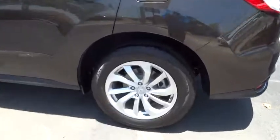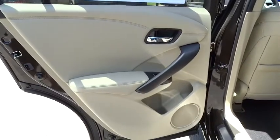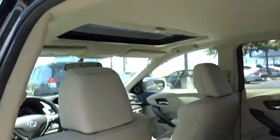Driver airbag, power steering, adjustable steering wheel, aluminum wheels, auto dimming rear view mirror, PPO, cruise control, four wheel disc brakes, floor mats, FWD.